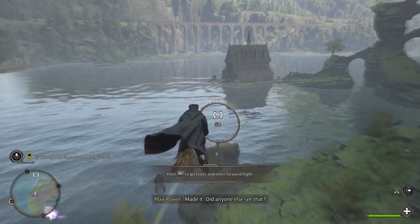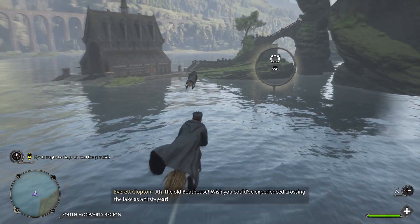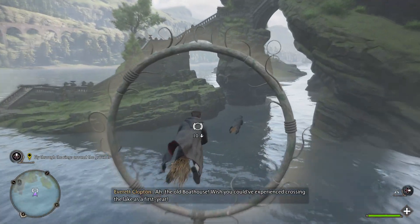Did anyone else see that? Oh, the old boathouse. Wish you could have experienced crossing the lake as a first year.